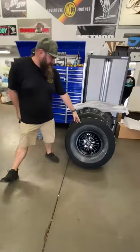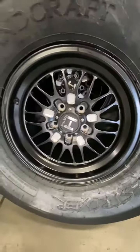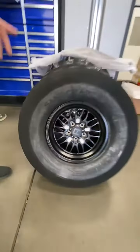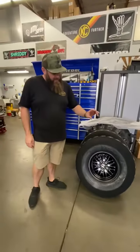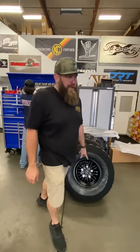We mounted up some Sandcraft tires — these are our 14 Puddle Slayers going on a 4-seat Pro-R with the Hostel wheel. The cool thing about this Hostel wheel is it is one of the lightest wheels on the market. I think this front wheel weighs 12 pounds, so super lightweight.